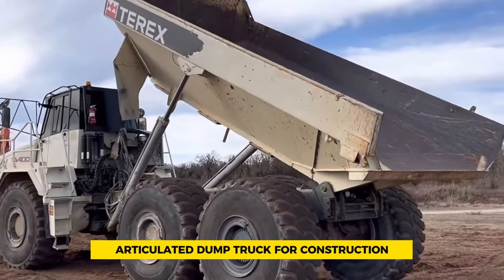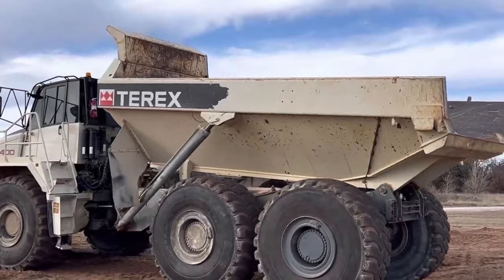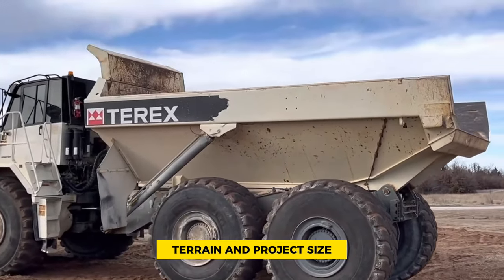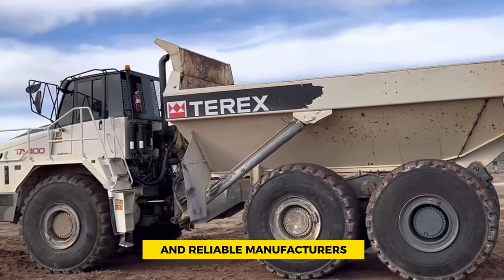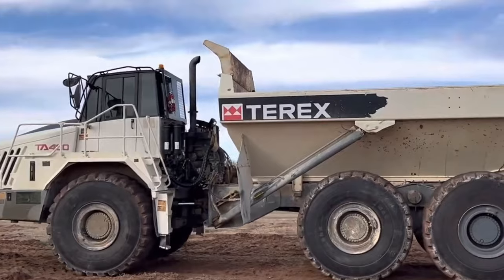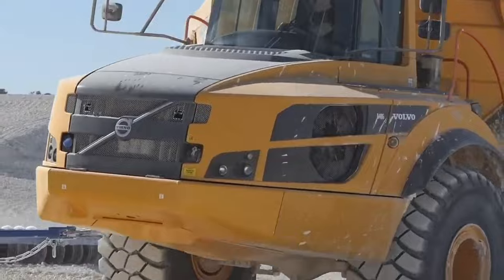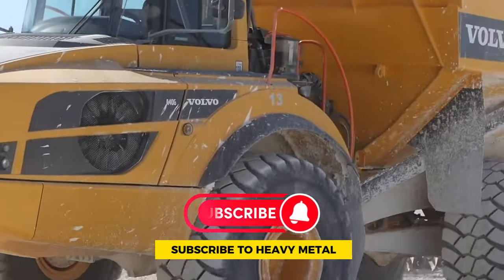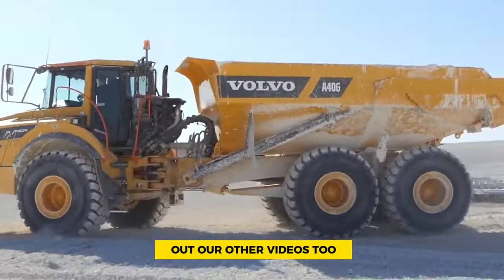Picking the right articulated dump truck for construction needs careful thinking. Consider payload capacity, terrain, and project size. Look for fuel efficiency and reliable manufacturers. By choosing wisely, you can boost efficiency, safety, and save costs. For more construction tips and reviews, visit our channel and subscribe to Heavy Metal Machines for regular updates. Don't forget to check out our other videos too.